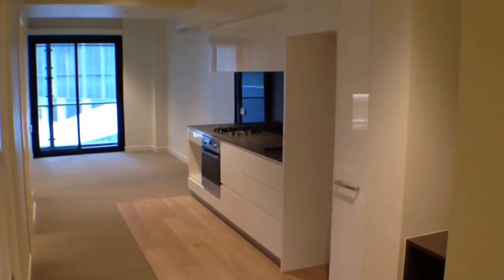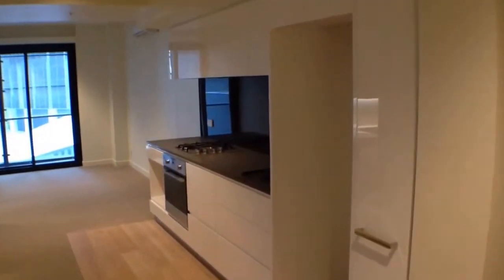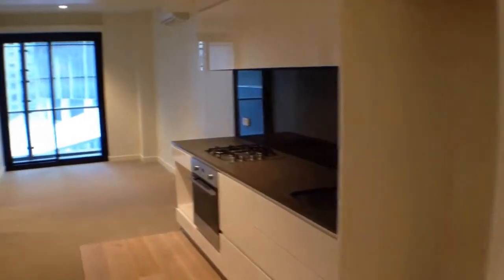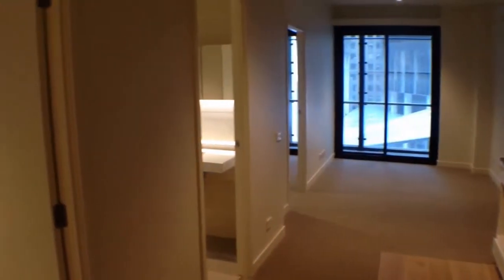Hi, my name is Stephen Fitzsimons from Melbourne Real Estate, and this is the marketing video for 501 in the William development at 199 William Street in Melbourne. It is brand new in 2014, it's a two-bedroom one-bathroom floor plan. I'd like to just give you a quick tour.